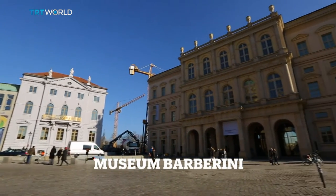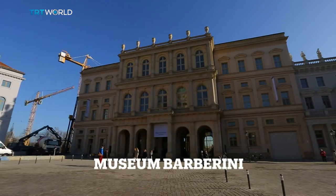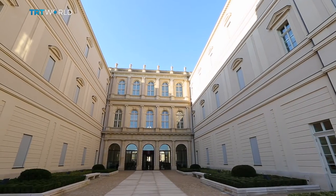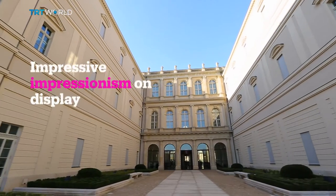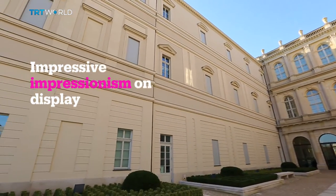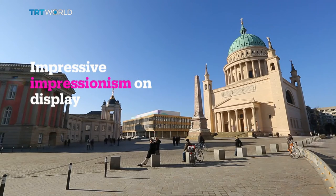Potsdam is less than an hour from Berlin's city centre. But architecturally, at least, it's very different. The town boasts plenty of Baroque architecture and royal palaces, and its newest museum is no exception.